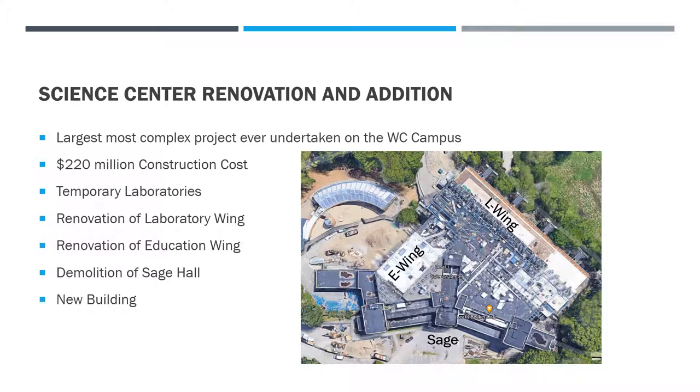The Science Center renovation and addition is without question the largest, most complex project taken to date at Wellesley College. The construction cost was just north of $220 million. It included the build of some temporary lab spaces — they can't demo and rip apart existing buildings and just turn classes off. It included renovation of the L-Wing, renovation of the E-Wing, demolition of Sage Hall, and then the new build.